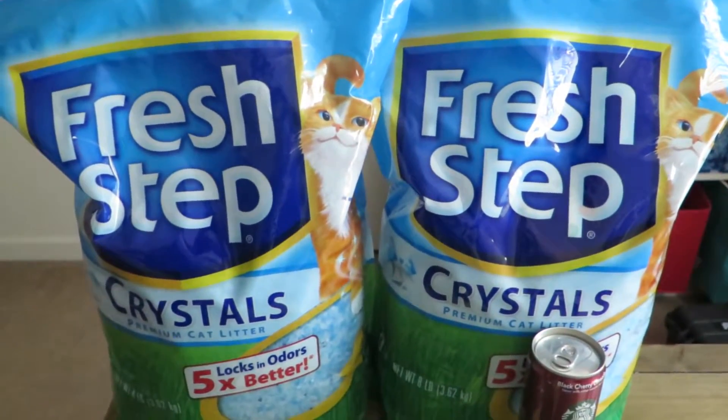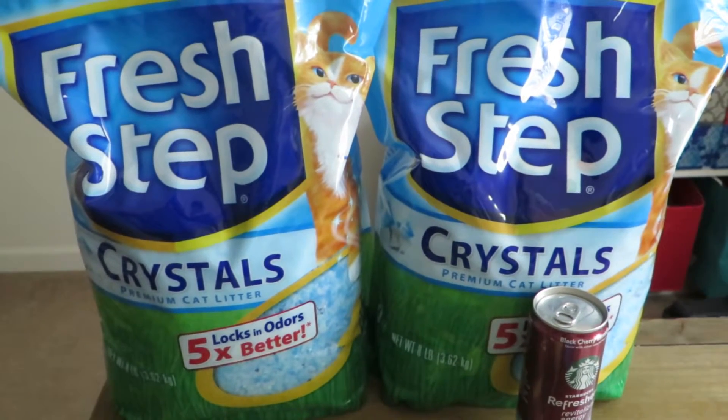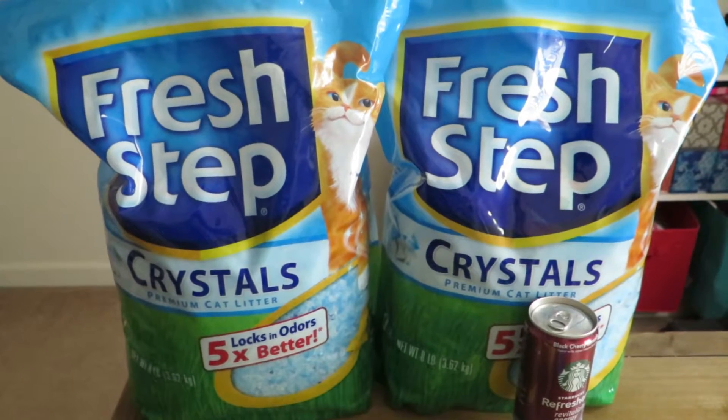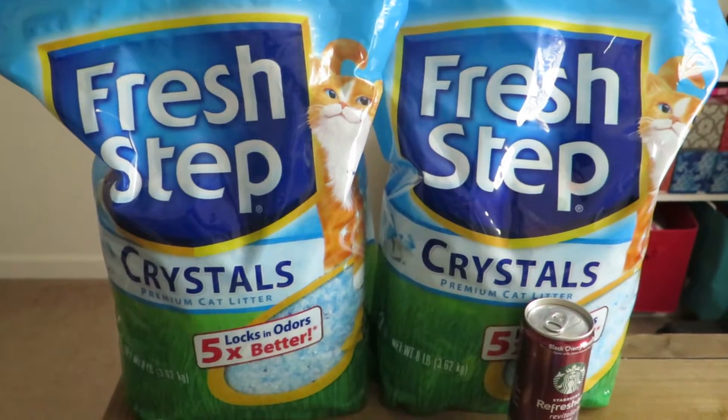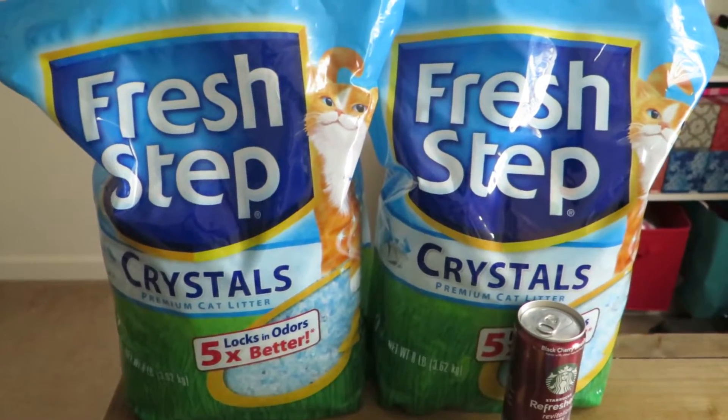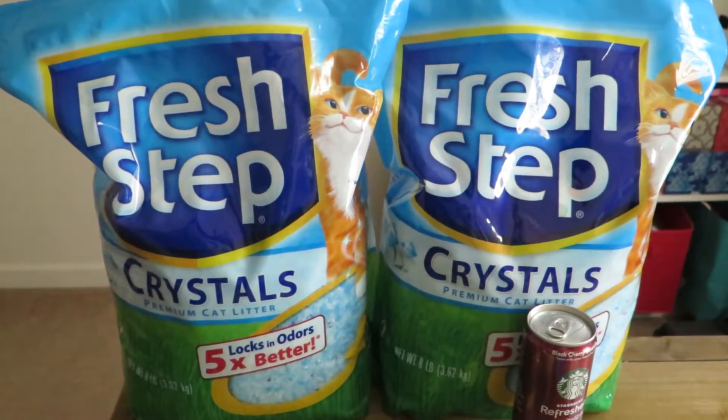Two of these Fresh Step crystals for my cat. These bags typically retail for about $14.97 at my Target, and at the local Kmart here they're about $17, so that is quite a bit of money.